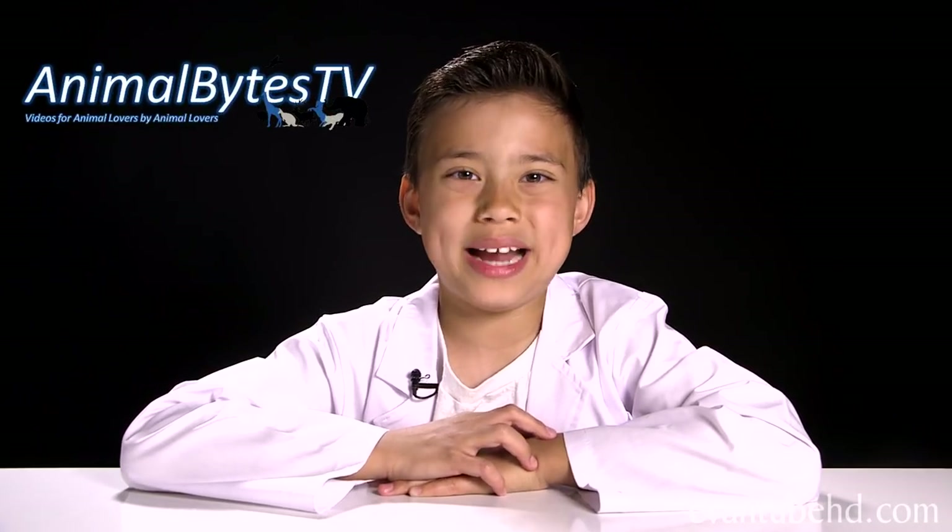Hey guys, it's Evan from M2HD and welcome back to our special reptile mini-series. Each week we're showing you some of the coolest pet reptiles. So let's check in with Brian from Animal Rights TV.